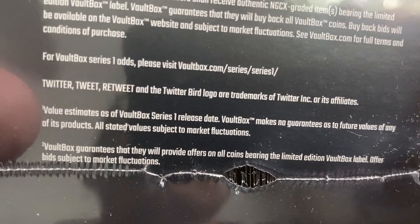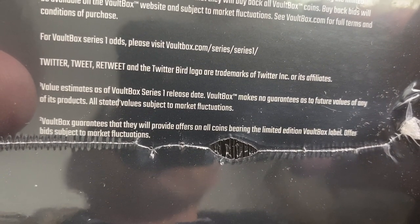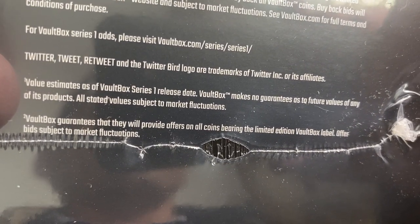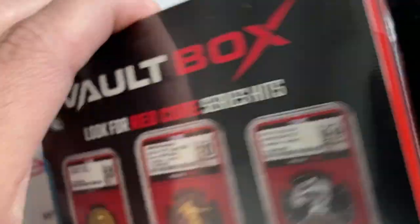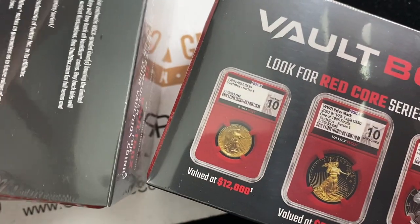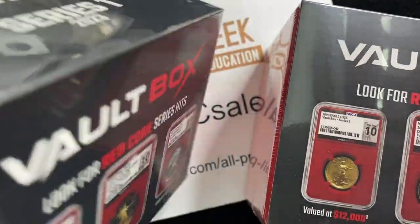Values are estimates on the series, and Vault Box guarantees that they will provide offers on all coins bearing the limited edition Vault Box labels — offer bid subject to market change. So there are two of these boxes, they're identical, and we just got to wait for the other two to come in from the engineer. You guys can wager who gets the better stuff.